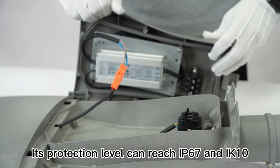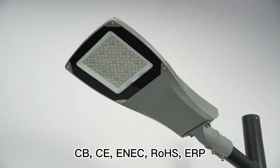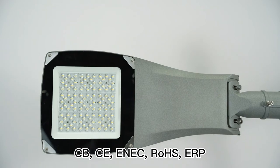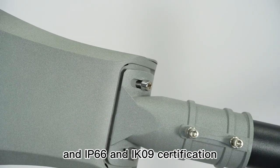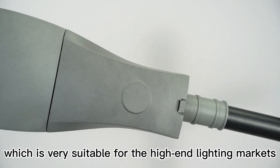Its protection level can reach IP67 and IK10. This streetlight has passed CB, CE, ENEC, ROHS, ERP, and IP66 and IK9 certification, which makes it very suitable for the high-end lighting market.